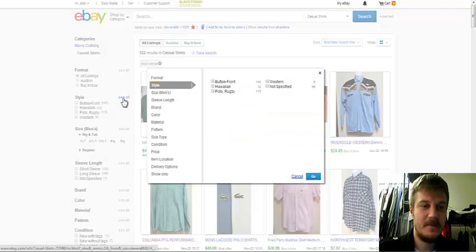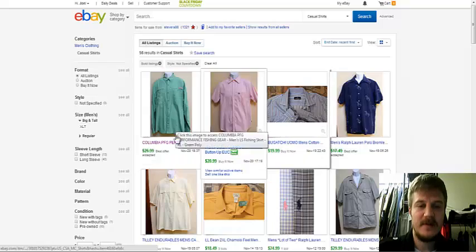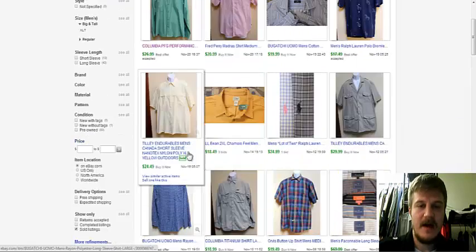Under style, of listings that you have, you have 56 sold listings that were not specified. So when I go into there, all these are button front shirts that you have.